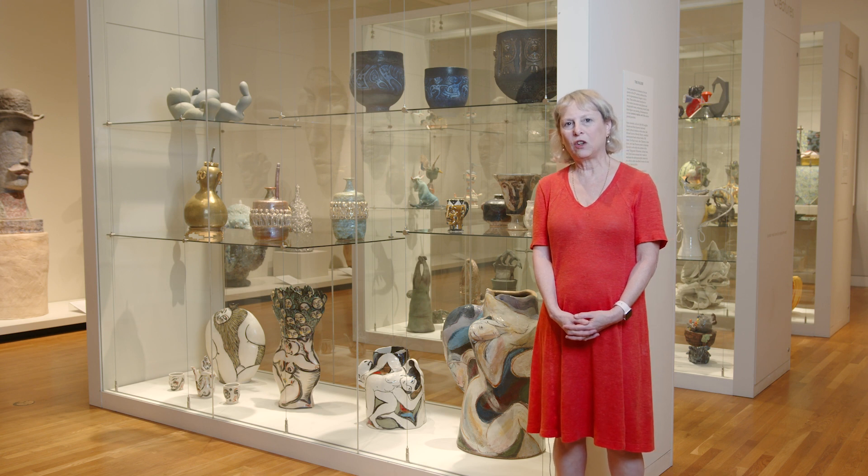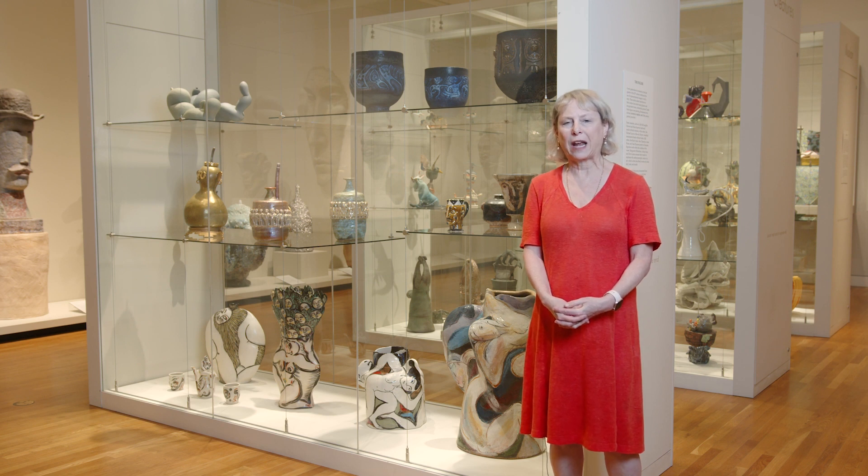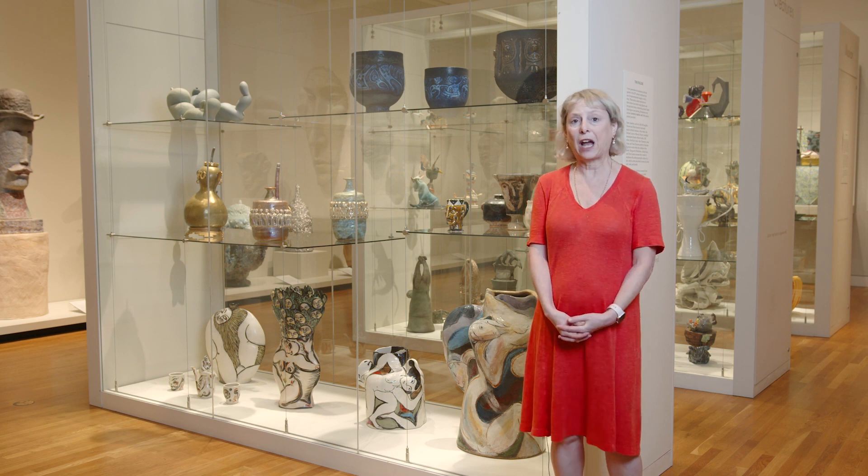Hi, I'm Rachel Gottlieb. I'm the Inaugural Curator of Ceramics at the Crocker Art Museum. We're in the Modern and Contemporary Ceramics Galleries, and we're actually in the Cowell Gallery.